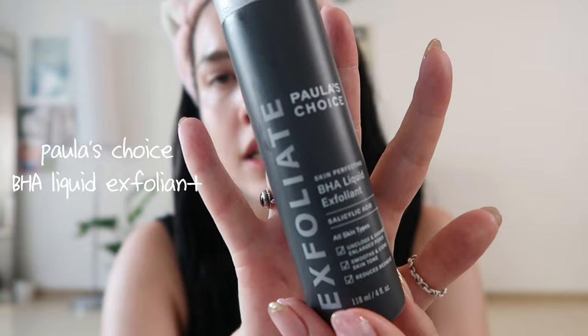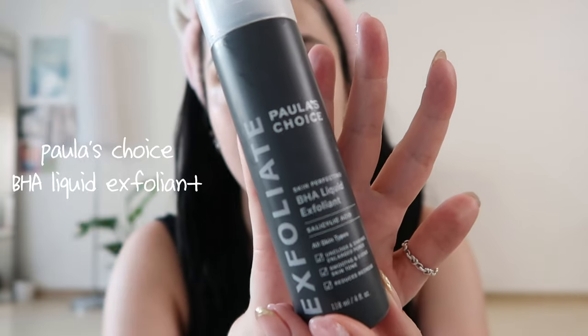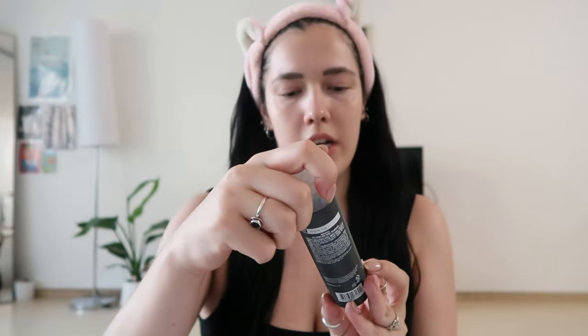The next thing I use is this exfoliant from Paula's Choice — the BHA Liquid Exfoliant. It unclogs and shrinks enlarged pores, smooths, evens skin tone, and reduces redness. I only use this three times a week. I use it all over, but mostly on my nose and cheeks because I feel like the pores on my cheeks are just a bit too big.